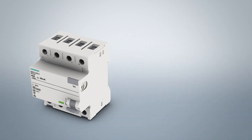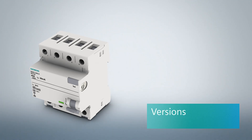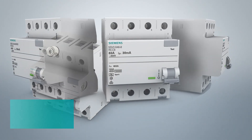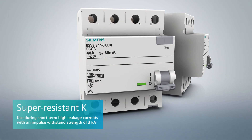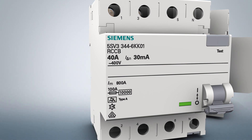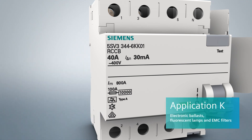Besides the type differentiation, residual current protective devices are also available in different versions. The super-resistant version is employed when no disconnection of the consumer is required in case of short-term high leakage currents. Super-resistant residual current protective devices offer high surge current withstand capability of 3 kA. Typical applications include electronic ballasts in fluorescent lamps and EMC filters.